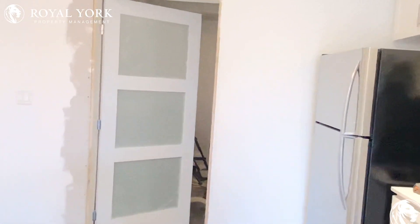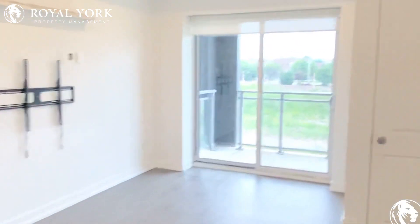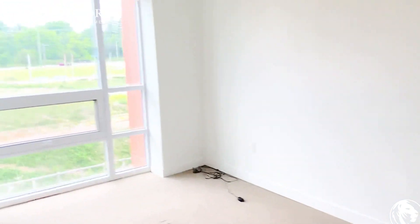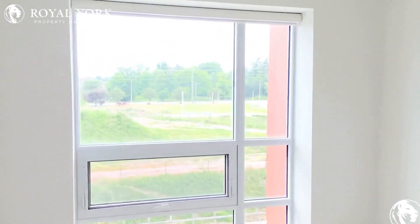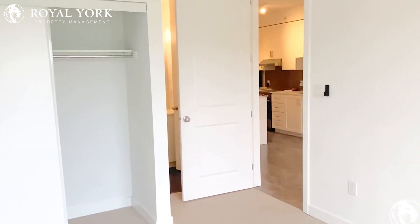This is one of the rooms which is going to be ready — just a small amount of work is going on. And now I will take you to the next room: this is the master bedroom. See the view outside from the room and the balcony — it's a beautiful space.